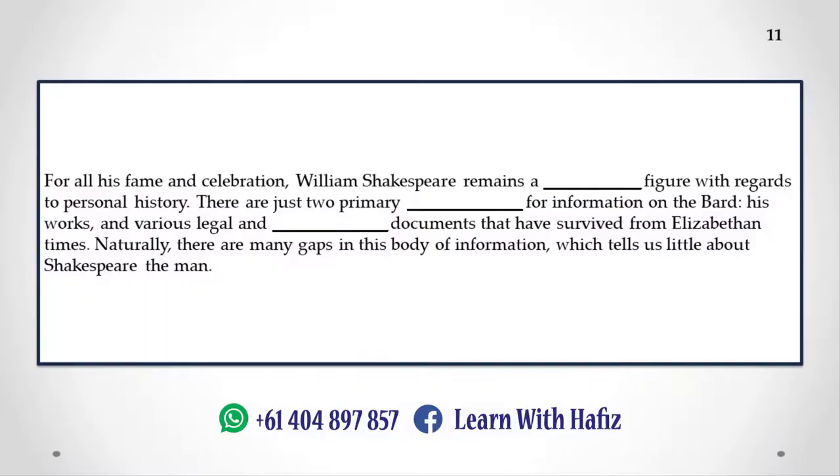For all his fame and celebration, William Shakespeare remains a mysterious figure with regards to personal history. There are just two primary sources for information on the bard: his works, and various legal and church documents that have survived from Elizabethan times. Naturally, there are many gaps in this body of information, which tells us little about Shakespeare the man.